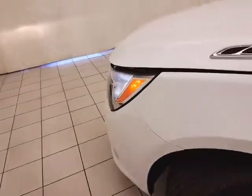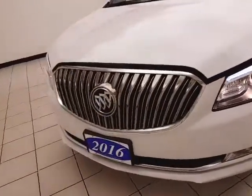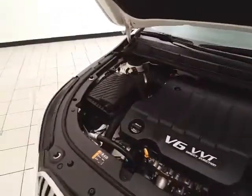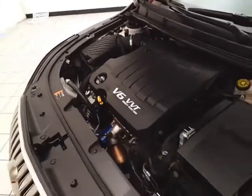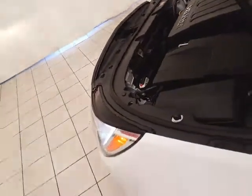Under the hood, this LaCrosse has a 3.6-liter direct injection V6 producing 304 horsepower, and it's just as clean under the hood as the rest of the car. EPA fuel economy estimates average 18 miles per gallon in the city and 28 on the highway.